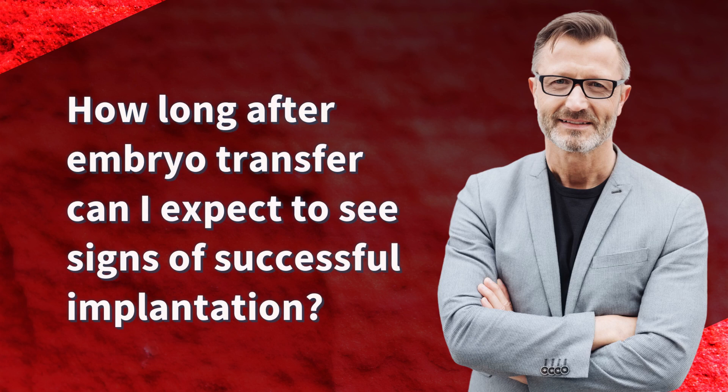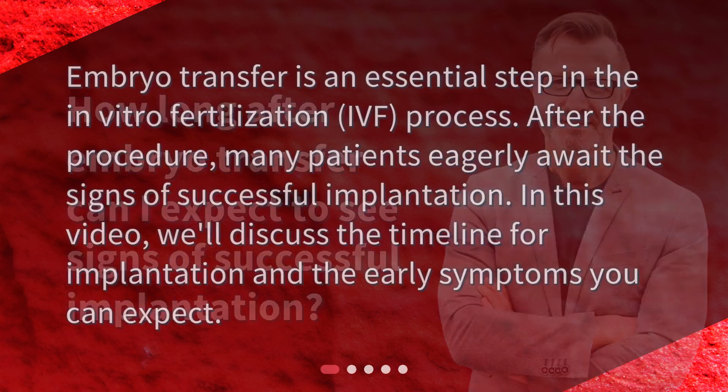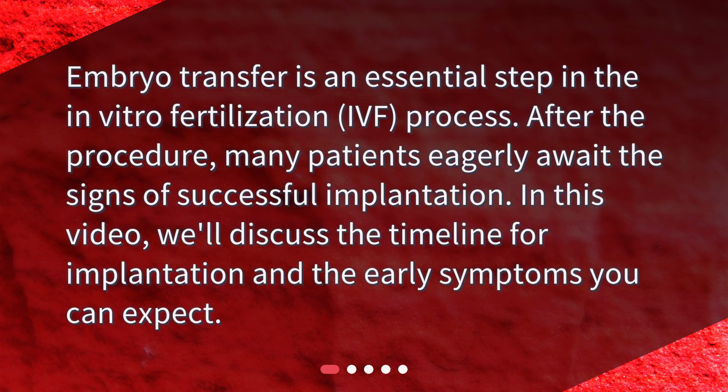How long after embryo transfer can I expect to see signs of successful implantation? Embryo transfer is an essential step in the in vitro fertilization process. After the procedure, many patients eagerly await the signs of successful implantation. In this video, we'll discuss the timeline for implantation and the early symptoms you can expect.